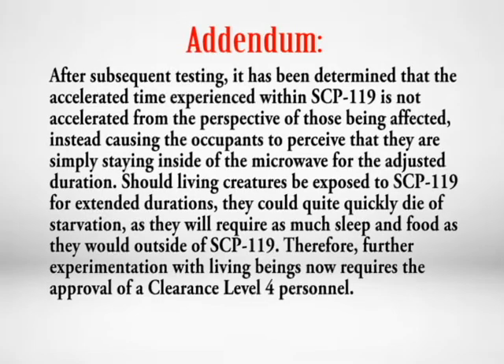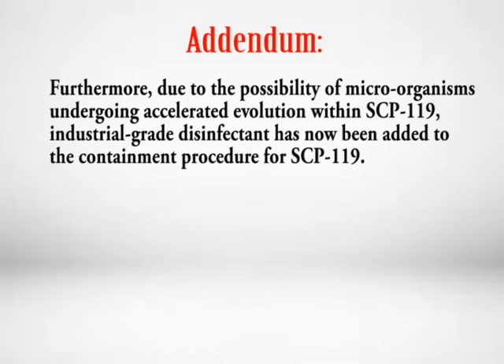Addendum. After subsequent testing, it has been determined that the accelerated time experienced within SCP-119 is not accelerated from the perspective of those being affected, instead causing occupants to perceive that they are simply staying inside the microwave for the adjusted duration. Should living creatures be exposed to SCP-119 for extended durations, they could quite quickly die of starvation, as they would require as much sleep and food as they would outside of SCP-119. Therefore, further experimentation with living beings now requires the approval of a clearance level 4 personnel. Furthermore, due to the possibility of microorganisms undergoing accelerated evolution within SCP-119, industrial-grade disinfectant has now been added to the containment procedure.